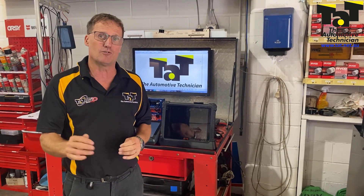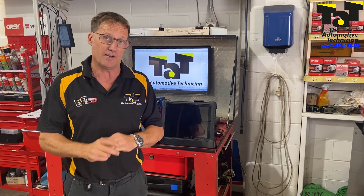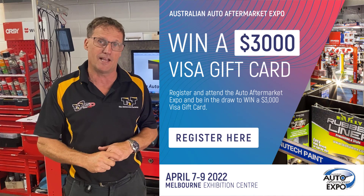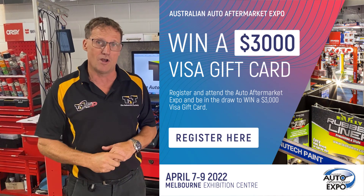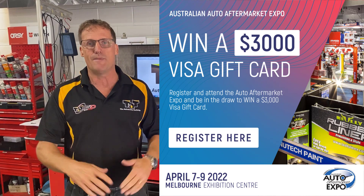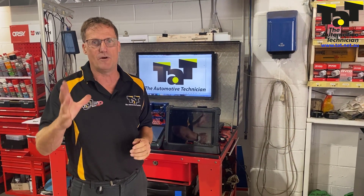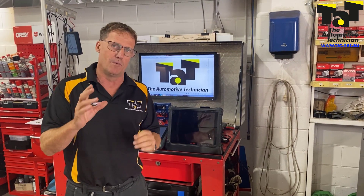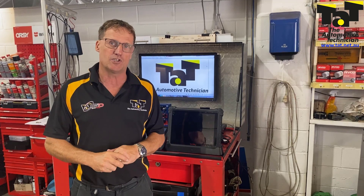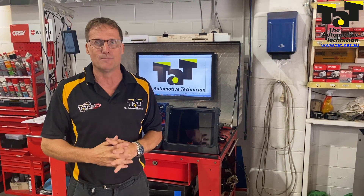When it comes to pass-through, obviously everything's going to be changing come July 1 with the Choice of Repairer legislation coming in here in Australia. If you want to know more about that, get yourself to the AAAA Expo, which is on the 7th, 8th and 9th of April down in Melbourne. Lesley will be running through the latest information on Choice of Repairer. That landscape is certainly going to change come July 1 this year when that legislation becomes law.